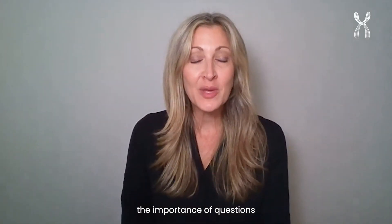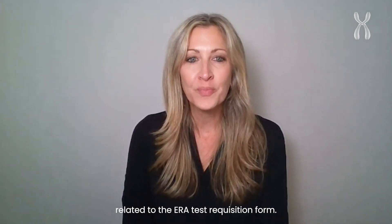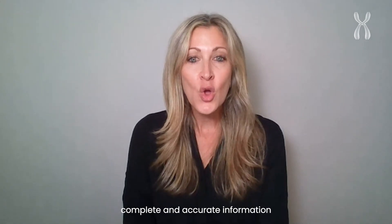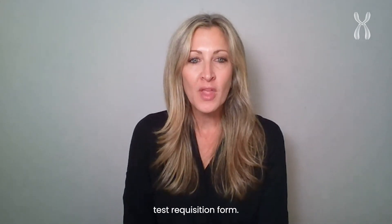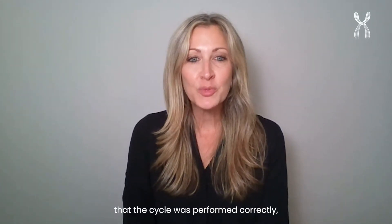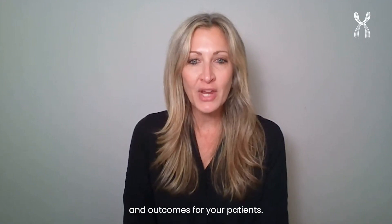I want to discuss today the importance of questions related to the ERA test requisition form. It is important to provide complete and accurate information when filling out the ERA test requisition form. This information provides us with the confirmation that the cycle was performed correctly, ensuring the best results and outcomes for your patients.